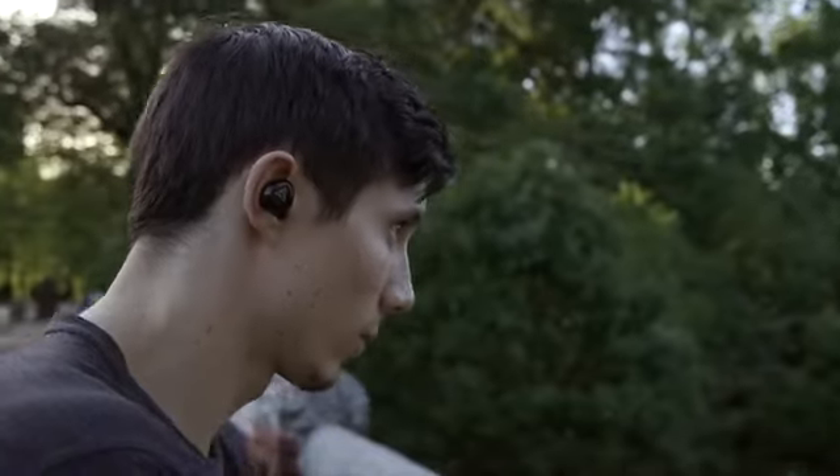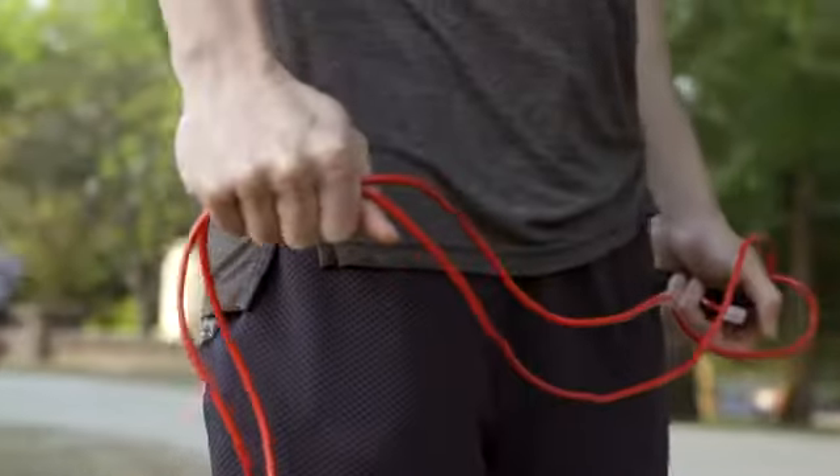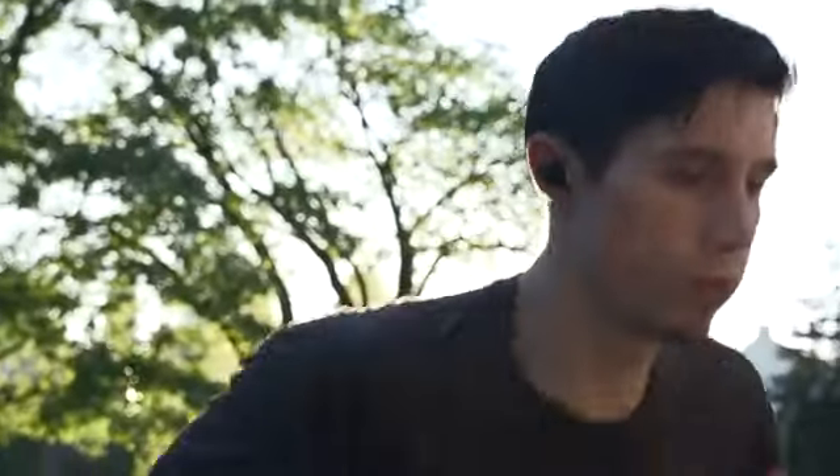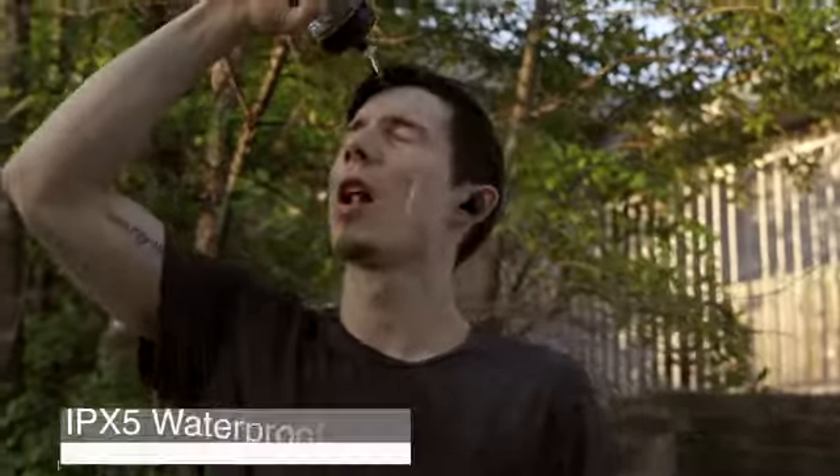But big things come in small packages. vFit2 uses its power efficiently, giving you six hours of playback time. If you start to break a sweat, don't worry — it's IPX5 waterproof.